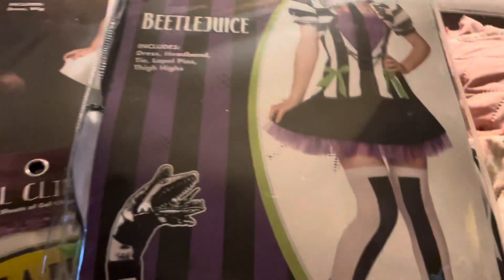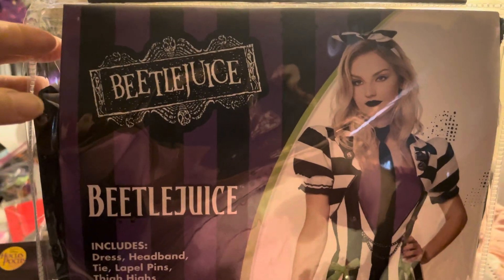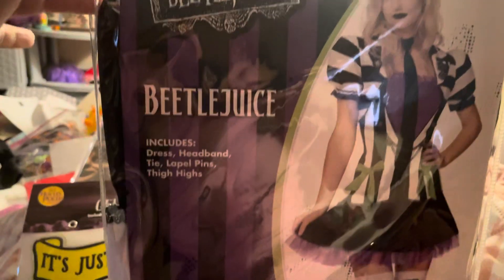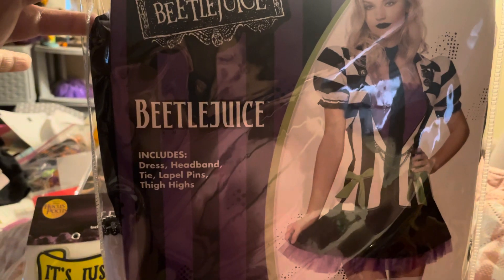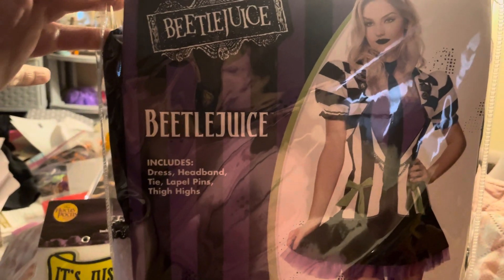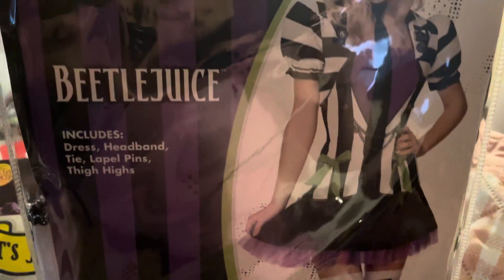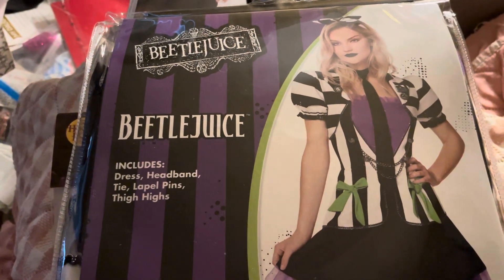Hey guys, I had to take the witch's costume back. I really wanted it but they didn't have my size, so I have to try and find it at a different store. I ended up getting this Beetlejuice costume — it's really cute. It includes the dress, headband, tie, lapel, both hat pins, and thigh highs. It covers everything. It's kind of a little glare here but it's really cute.